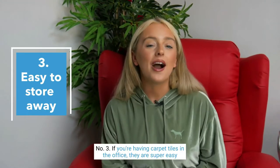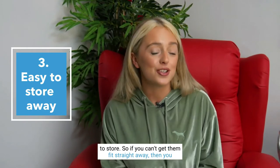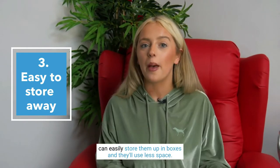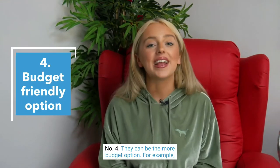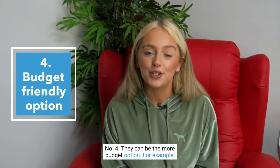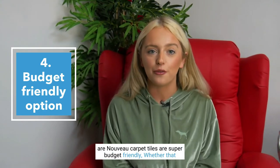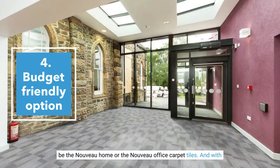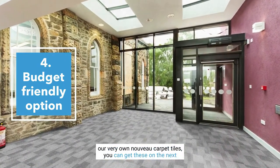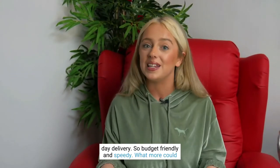Number three, if you're having carpet tiles in the office, they are super easy to store. So if you can't get them fit straight away, you can easily store them up in boxes and they'll use less space. Number four, they can be the more budget option. For example, our Nuvo carpet tiles are super budget friendly, whether that be the Nuvo home or the Nuvo office carpet tiles. And with our very own Nuvo carpet tiles, you can get these on next day delivery — budget friendly and speedy.